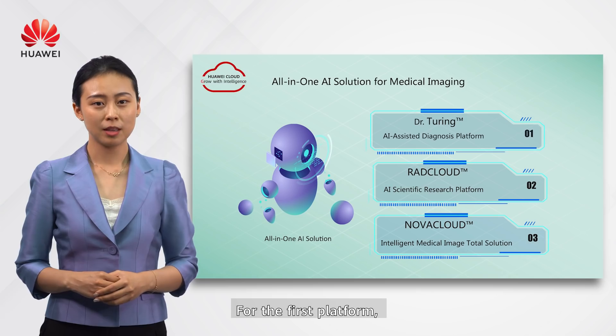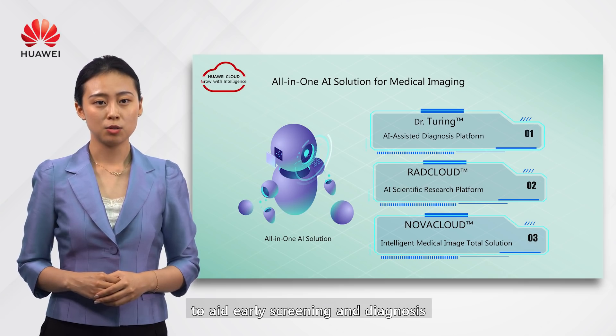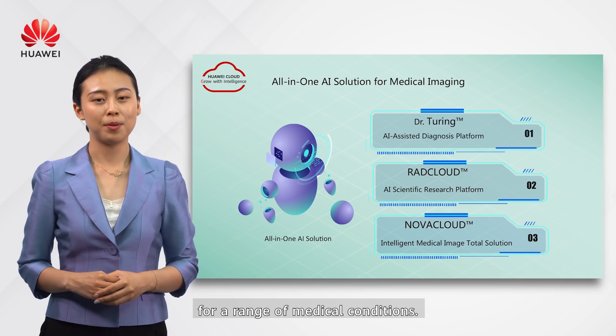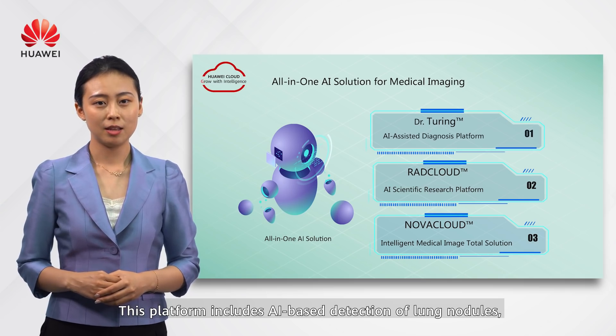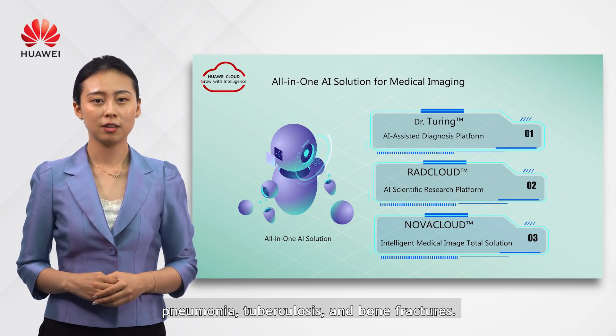The AI-assisted diagnosis platform is an AI-driven medical imaging analytics system to aid early screening and diagnosis for a range of medical conditions. This platform includes AI-based detection of lung nodules, pneumonia, and tuberculosis.